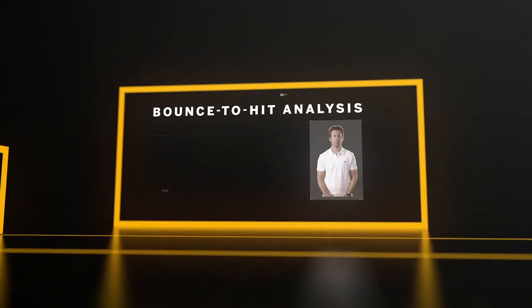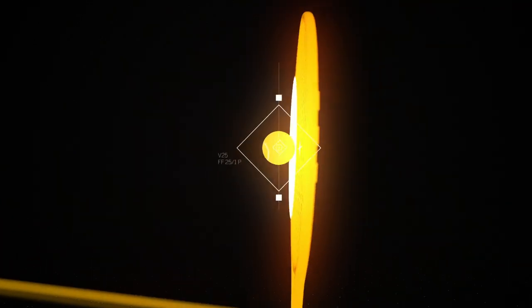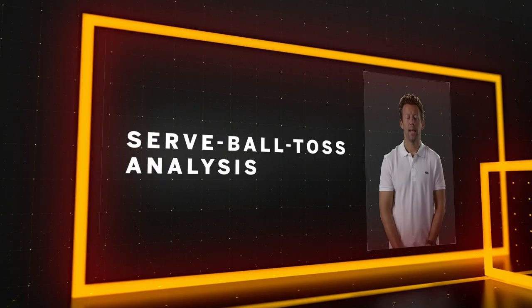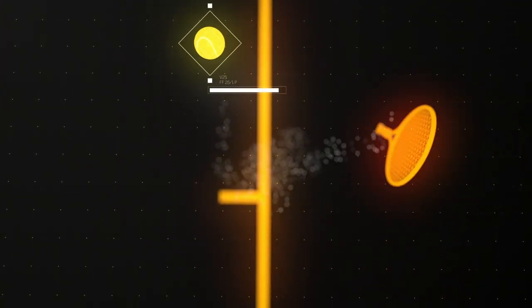Every detail can affect performance, like the time between the ball bouncing to when it's hit. This tells us how aggressive the opponent is, or how to create the best angle. And where the ball is tossed shows us where the resulting serve will end up.